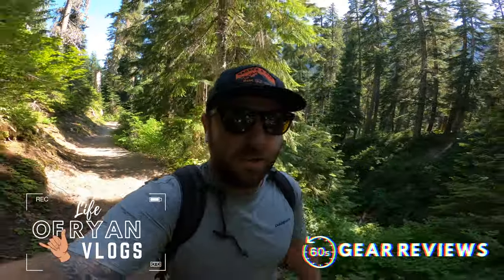All right, today I'm doing a 60-second gear review of the Hoka Challenger ATR6 shoes, made with Gore-Tex waterproof. Let's see how they do.